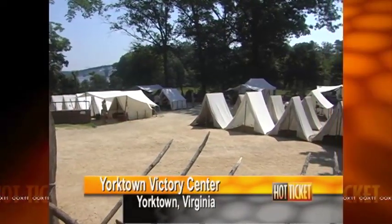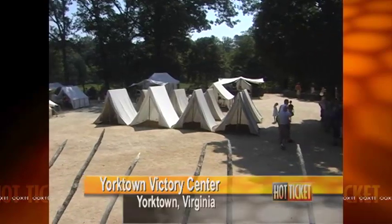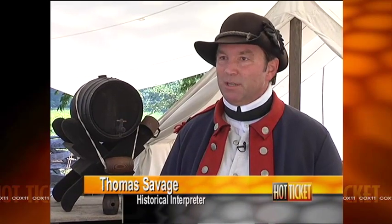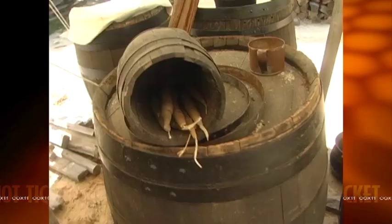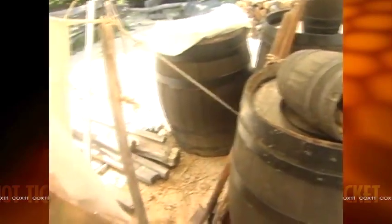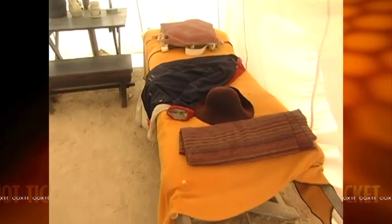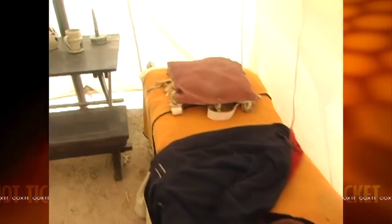Here at the encampment at Yorktown Victory Center you can see a lot about the different aspects of a soldier's life — what were some of the challenges he faced from day to day, and what kind of living conditions he was having to deal with. The time period we portray here is during the siege in October of 1781.